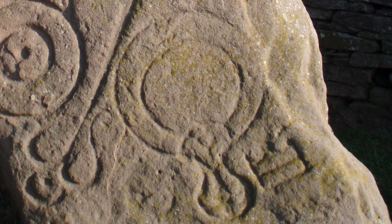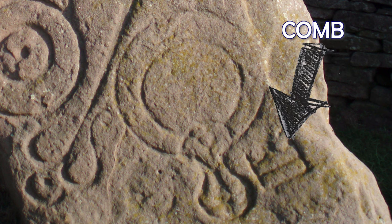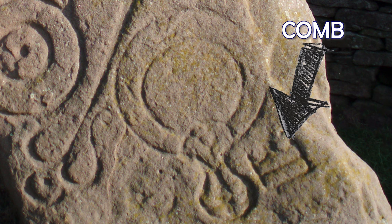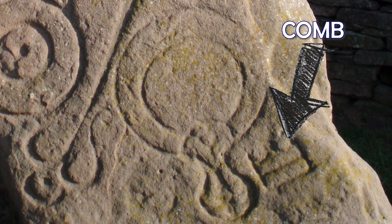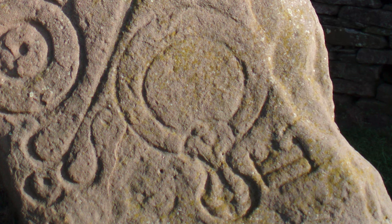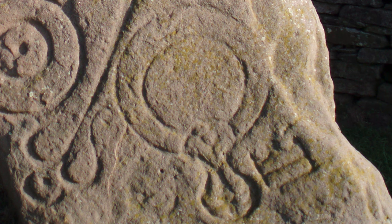The bottom symbol is a mirror and comb, another pretty common Pictish symbol. It may simply reflect the object itself, or it could symbolise marriage or female wealth. Others argue it has a more metaphorical meaning, such as the representation of the soul or a reflection of life on earth.